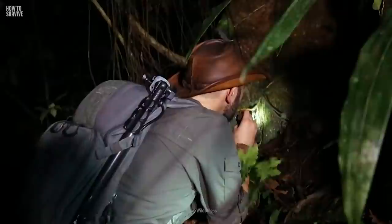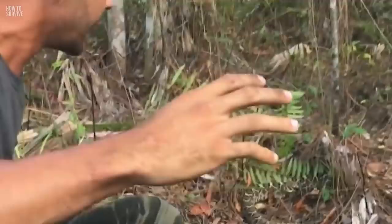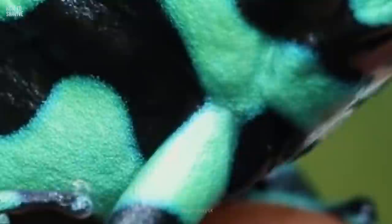Deep in the tropical forests of Colombia, you come across a small, beautiful frog. You're captivated by its brilliant color and reach out to hold it in your hand. Within seconds, your hand starts to go numb. Something is terribly wrong. The effects quickly spread throughout your body. What is happening? Here's how to survive a Poison Dart Frog.